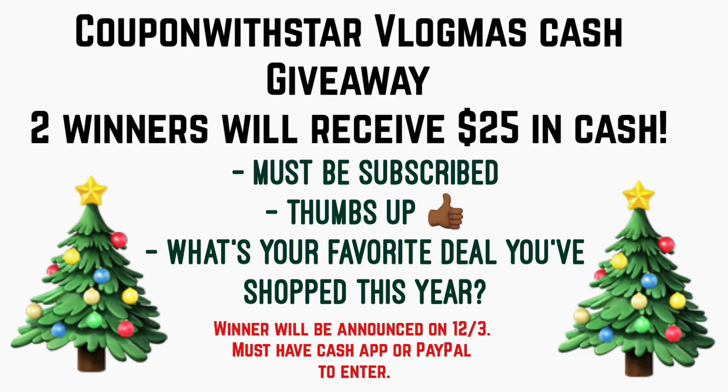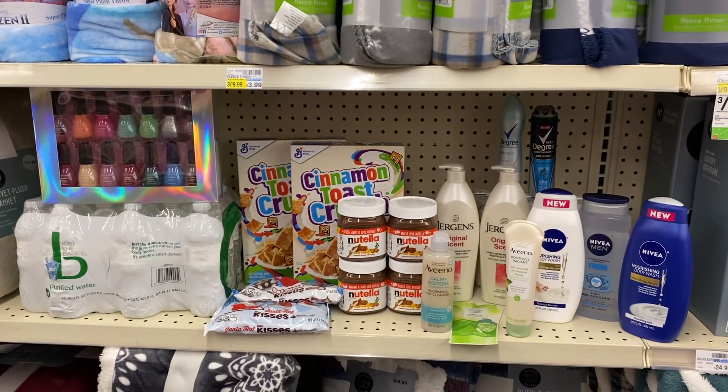On Thursday's vlogmas video I'll give people a couple days to enter, and I will announce the two $25 giveaway winners. You must have Cash App or PayPal in order to receive the $25.